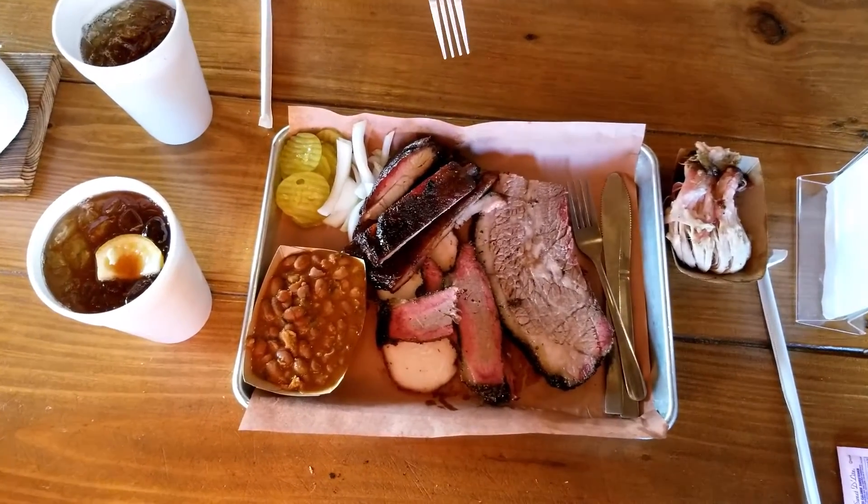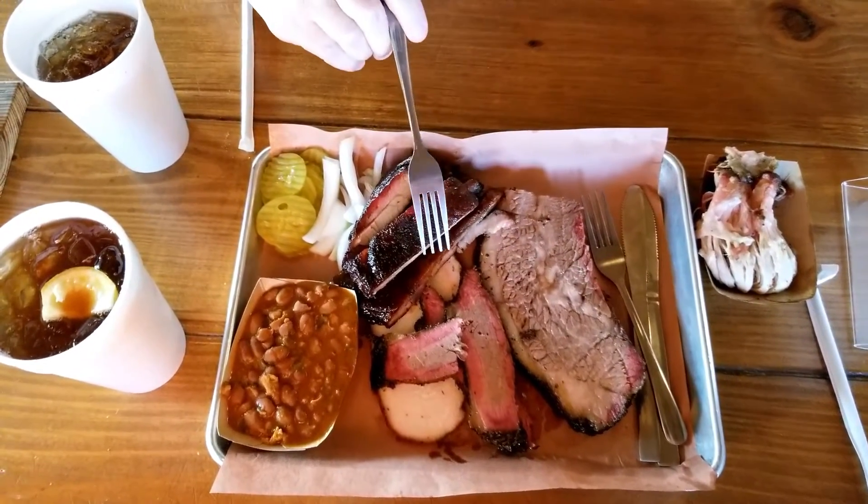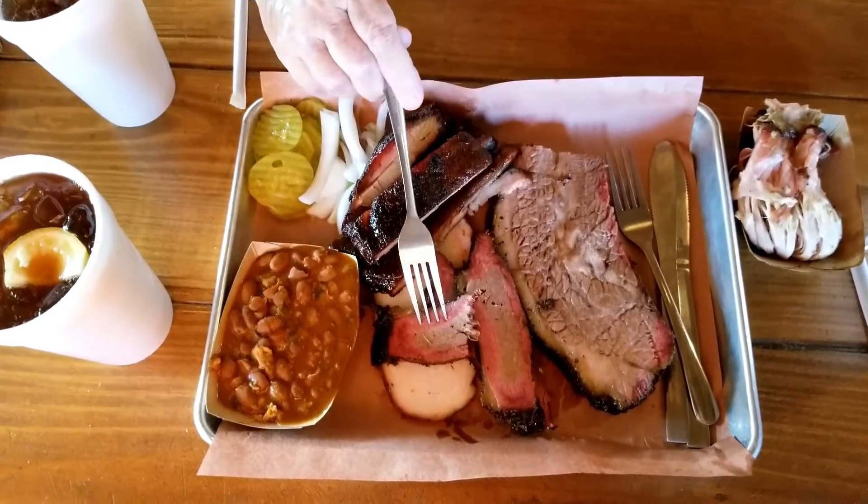As you walk in the front door, there's a bar to the left and the dining room to the right. We got in line, got our food, and found a table.